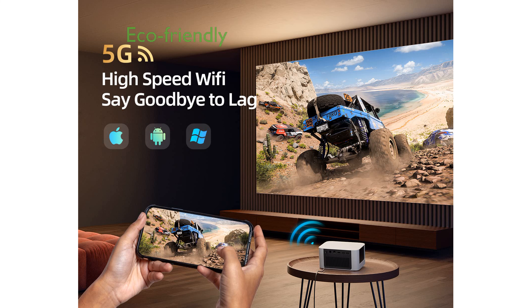Built to last, the Dongbei Neo has a lifespan of up to 30,000 hours and consumes less power than traditional televisions, making it an eco-friendly choice for entertainment.